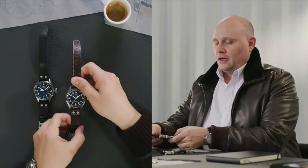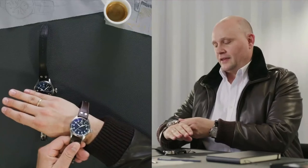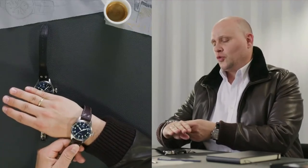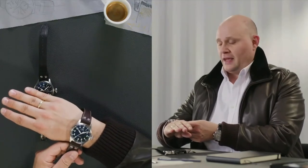Do you think this new smaller case size might be attractive to women as well — is this maybe the first unisex big pilot we're seeing? That's a good point. I think it's for all people who want a watch for a smaller wrist, and gender doesn't really matter — you have to try it on your wrist. With this new size, more people will go for the big pilot than before, and we may well see more women wearing this watch.